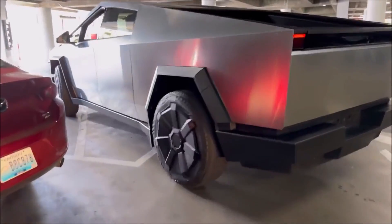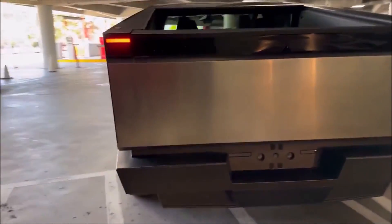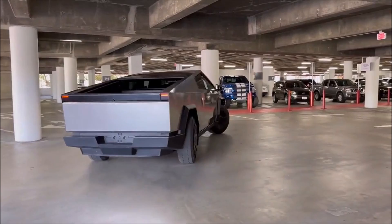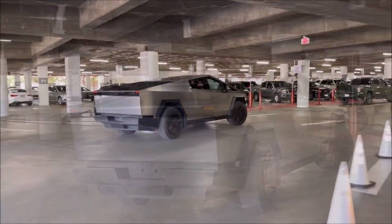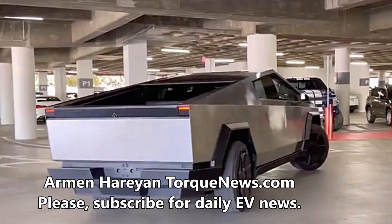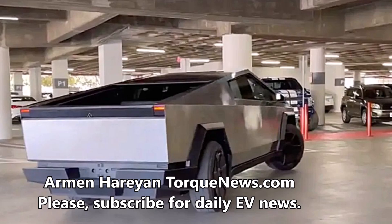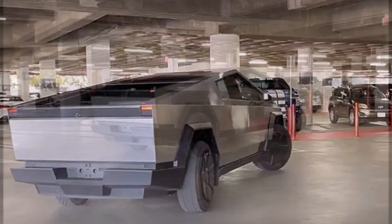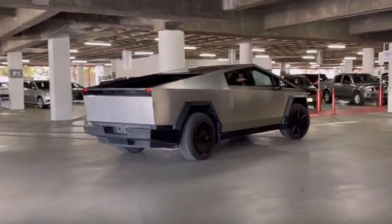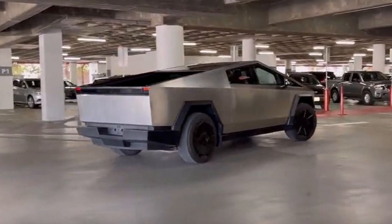Tesla Cybertruck has showcased its rear wheel steering by maneuvering inside a parking garage in a video. Rear wheel steering, or four-wheel steering, is the ability to steer the rear axle — generally to a smaller degree than the front wheel — to create a tighter and more precise turning radius.